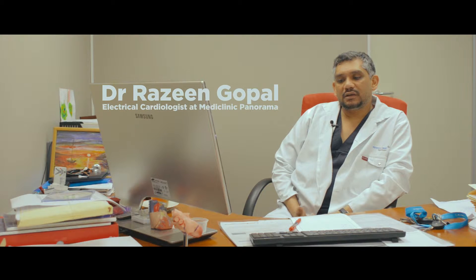Pacemakers have been around for the last 60 to 70 years and they've become increasingly sophisticated as time has moved along. The basic function of a pacemaker is essentially to accelerate a slow heart rate.